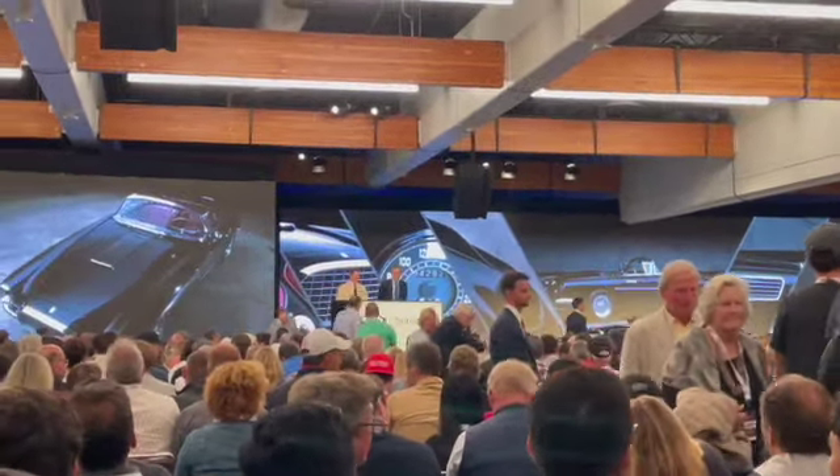I'm starting the bidding here at $4,500,000. $4,800,000 with your bidder on this side at $4,800,000. Thank you.